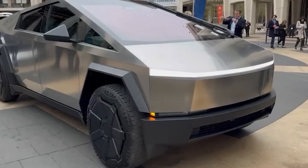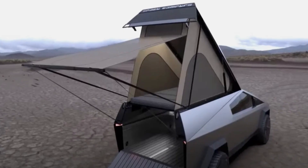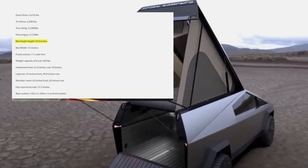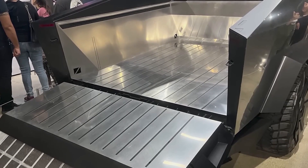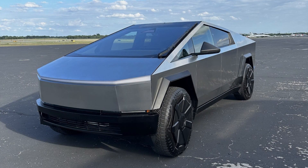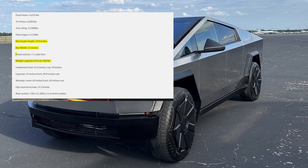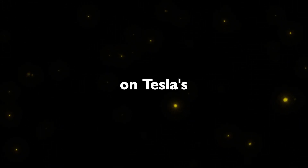Beyond the familiar bed dimensions of 72.8 inches by 51 inches, the leak sheds light on the frunk, exposing a modest yet functional space with a weight capacity of 420 pounds and a volume of 7.1 cubic feet. This revelation prompts reflections on Tesla's design choices, considering the absence of a traditional internal combustion engine compartment.